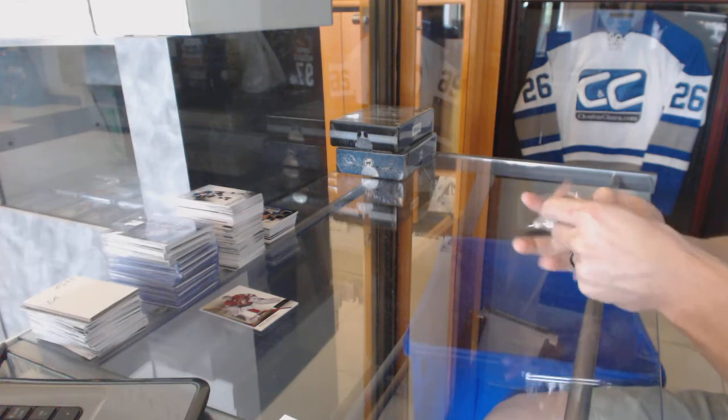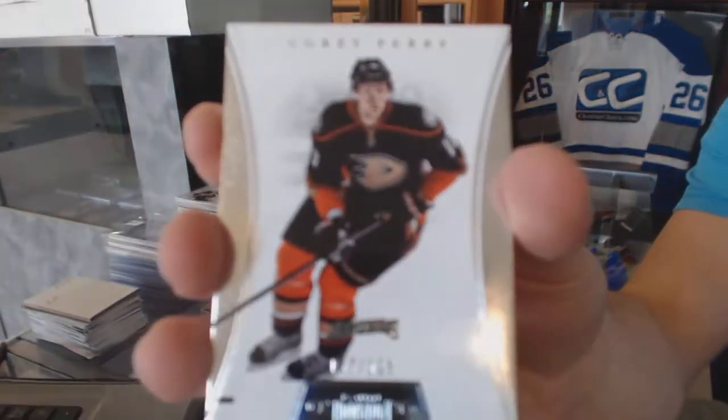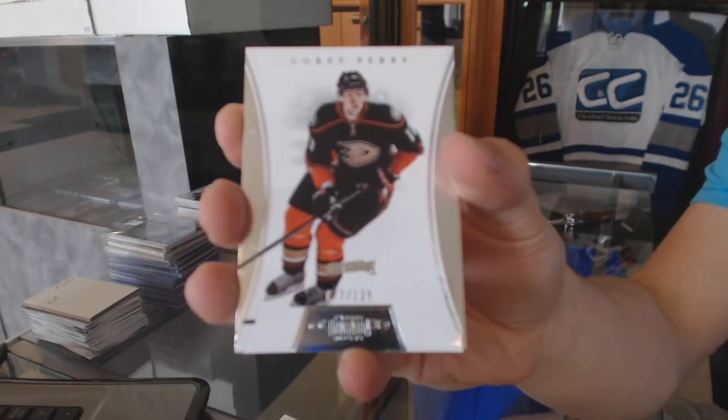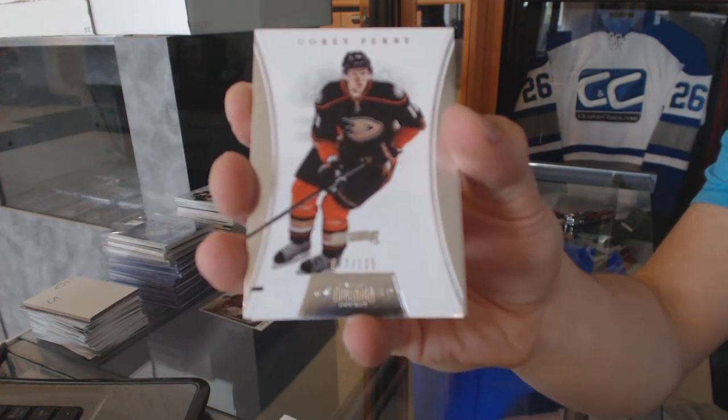And on to the Dominion chapter, where we've got a base card number to 125 for the Anaheim Ducks Corey Perry.